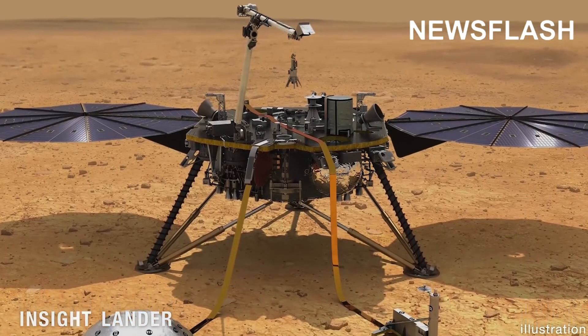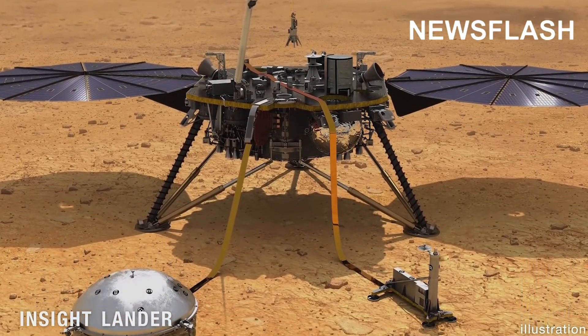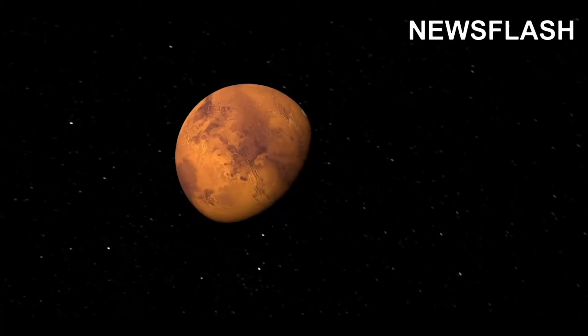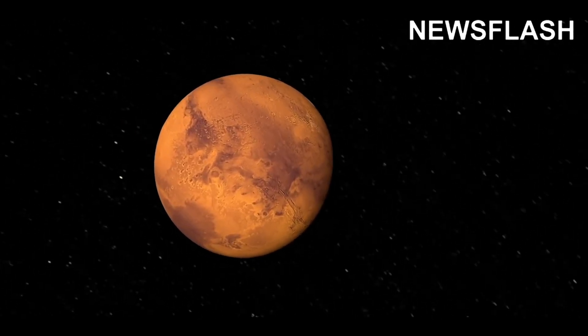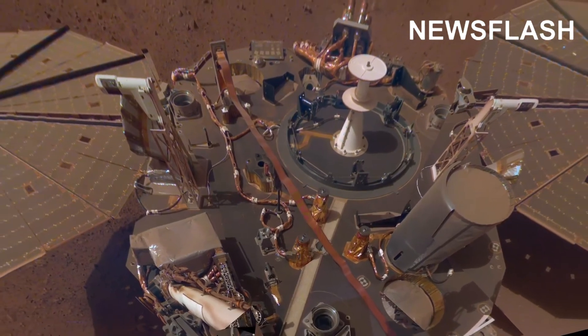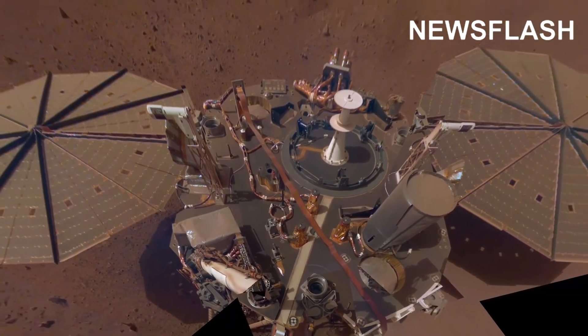The InSight lander is focused on what's happening below ground. In September, it measured one of the biggest, longest-lasting Mars quakes ever detected. Seismic waves from the magnitude 4.2 quake shook InSight for nearly an hour and a half.